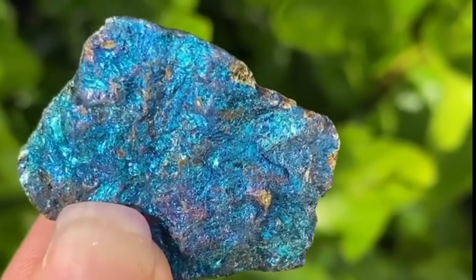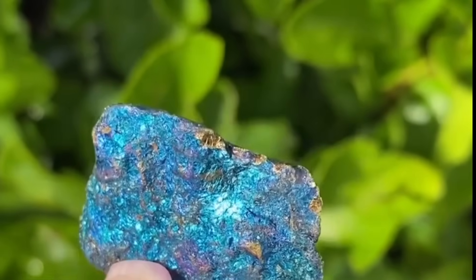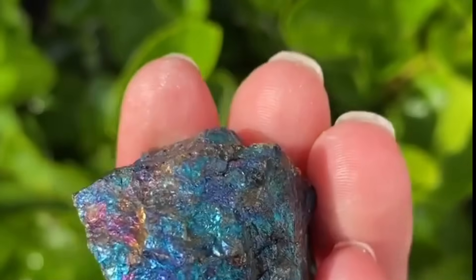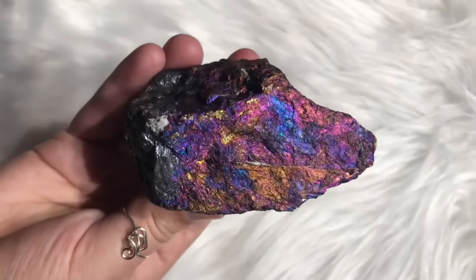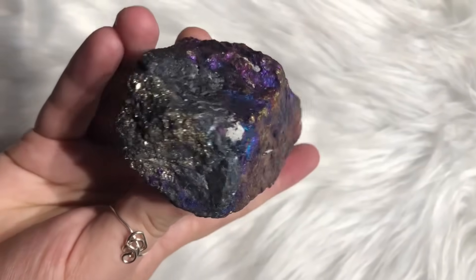Even chalcopyrite, nicknamed Peacock Ore, can display this rainbow glow. A plain-looking rock that gleams with sudden color is a signal no hunter should ignore.